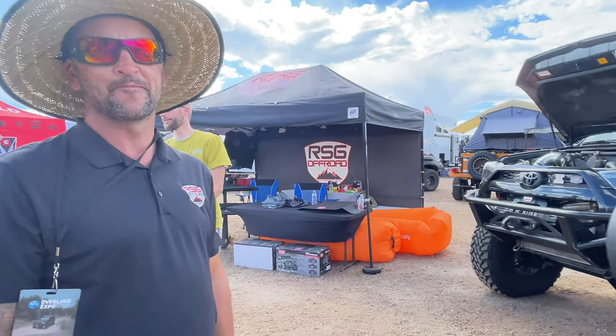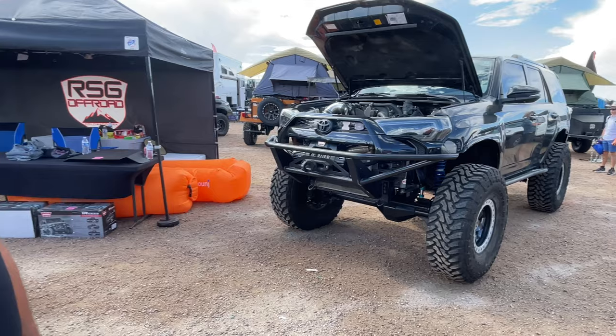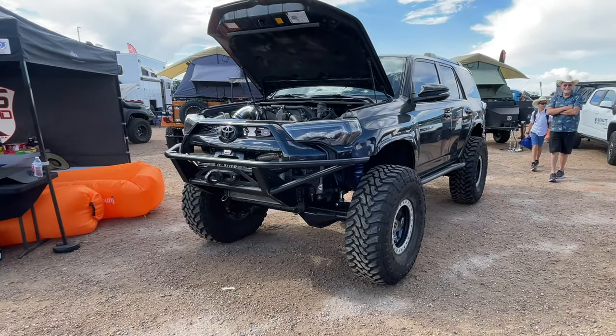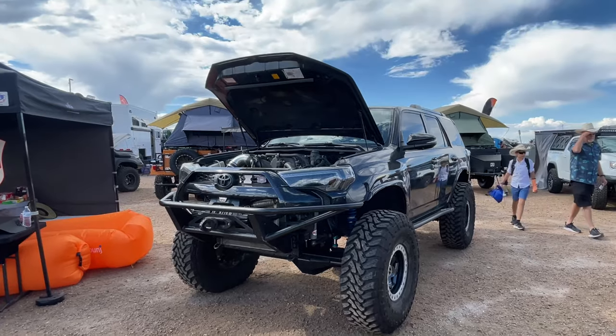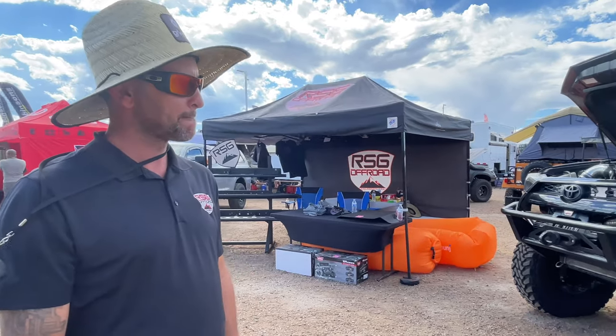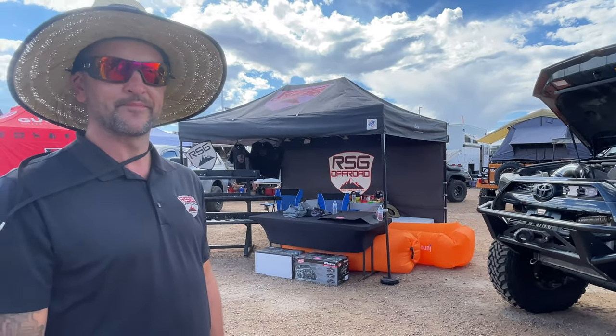They then bought a Tundra and swapped in its 5.7-liter engine with the supercharger — it's an animal now, putting out about 500 horsepower at the wheel. They're running 40s, which look massive. The owner started with 35-inch Toyo MTs on his Jeep and they lasted forever. The Toyo tires do a great job.